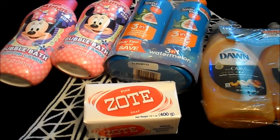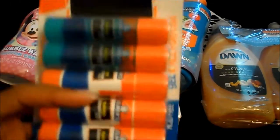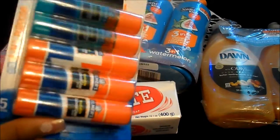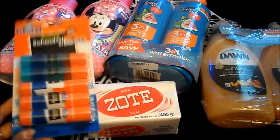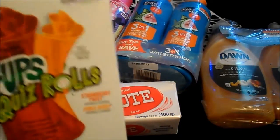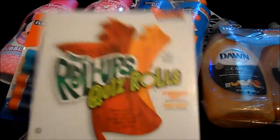I went to the school supply section and they had Elmer's glue. My daughter has been asking me for some glue, so I picked up the glue sticks — the all-purpose and the two gel ones — and it was $2.50. My daughter also picked up fruit roll-ups to go in her lunches this week.